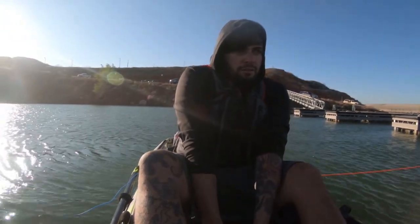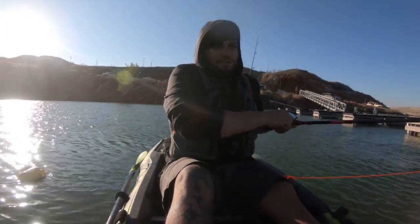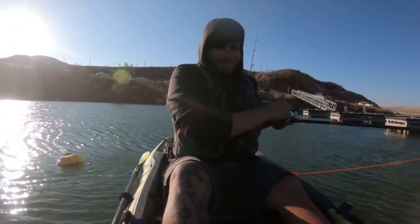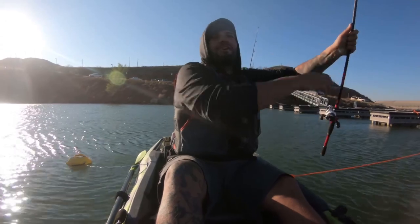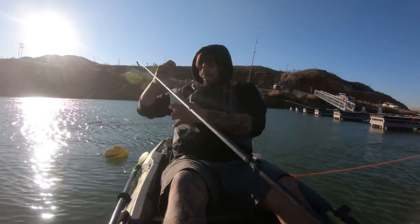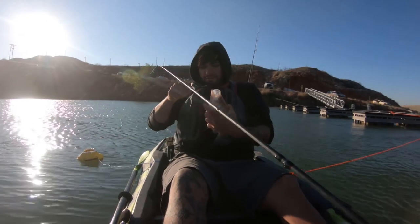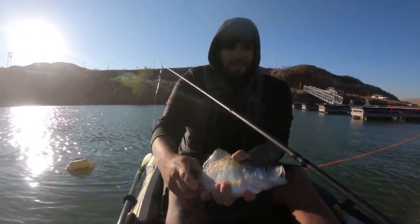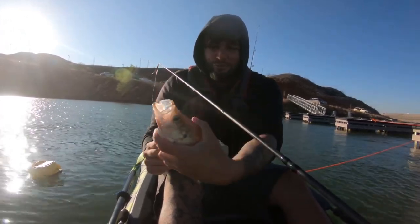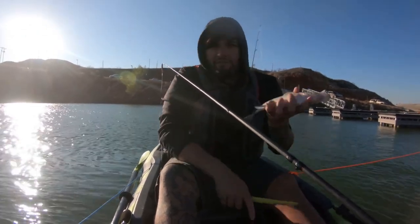We're getting bites. Fish on, fish on baby! First fish in the kayak of 2020 — a little crappie. Yeah buddy! That might be a keeper, it's a little small but. There it is guys, first fish on the kayak of 2020 and it is a crappie. He is a whopping 10 and a half inch crappie baby.